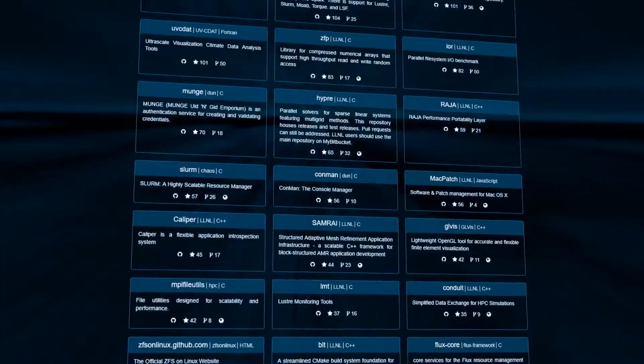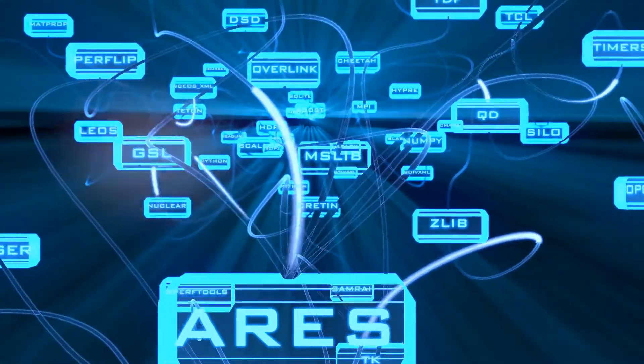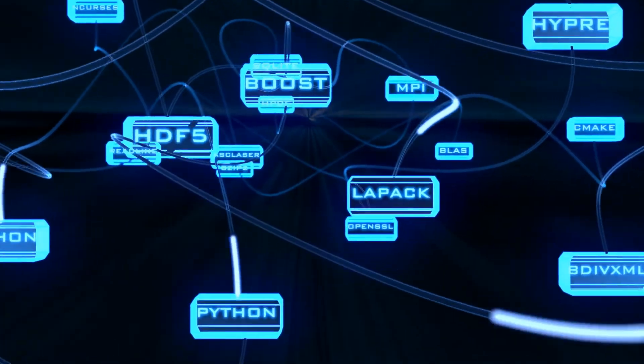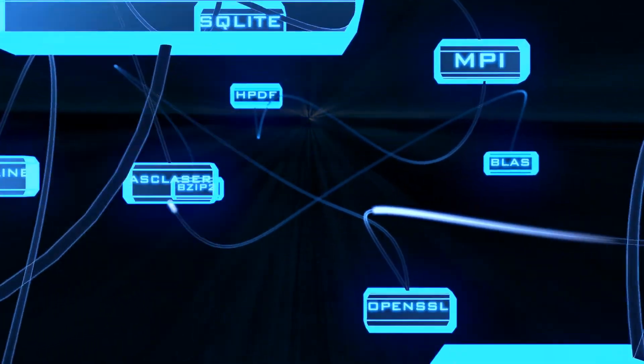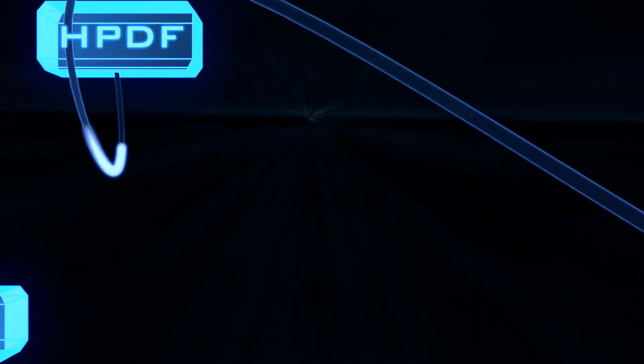A resource we developed here at Lawrence Livermore is the software.llnl.gov portal. This is a site we put together in order to host the over 350 open source software repositories we have and make them available and discoverable to the public, to users that would want to use them, develop them, and include them in their own applications.